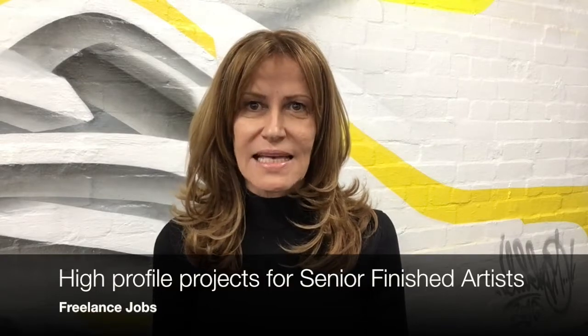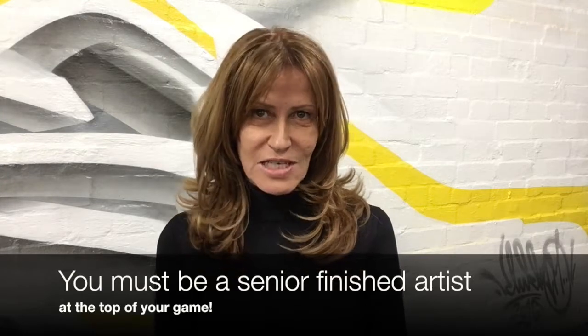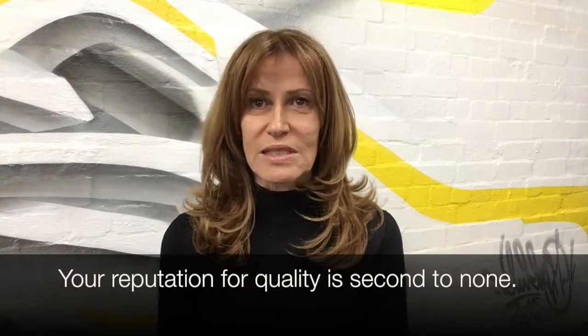Hi, I'm Vicki Ann from Creative Recruiters. One of our high-profile clients has some great projects coming up for senior finished artists. They're not looking for just any finished artists though — they're only interested in meeting with those at the top of their game. So if your reputation for quality is second to none, keep on listening.